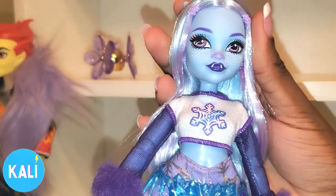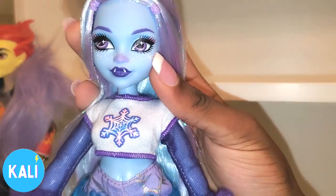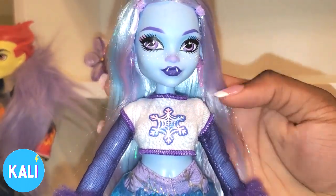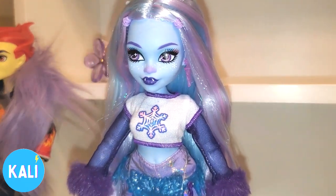This is very special to me because this is my very first Abby Abominable doll. I've never had any from any other generations, and it's nothing against Abby — it's just I wasn't interested in her before, but this version of Abby I am interested in.